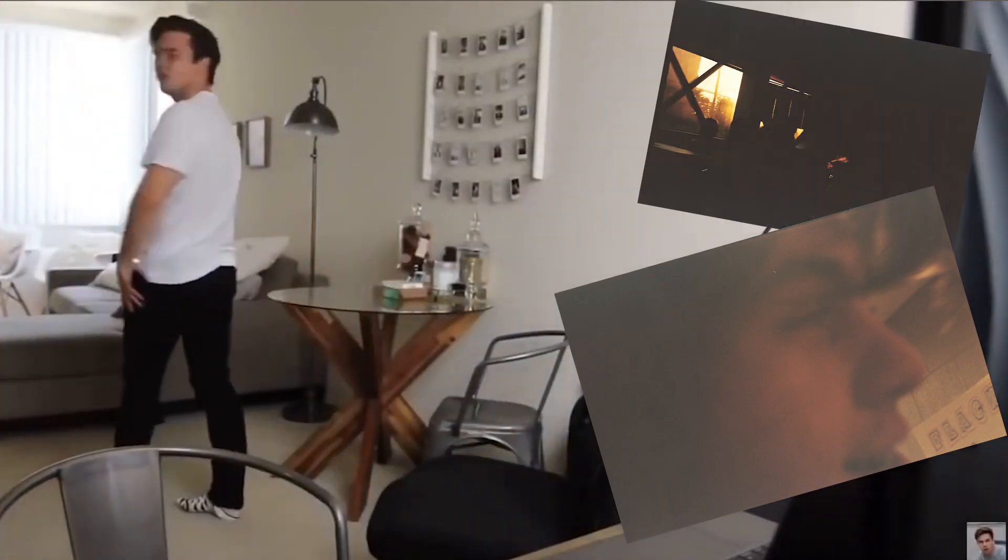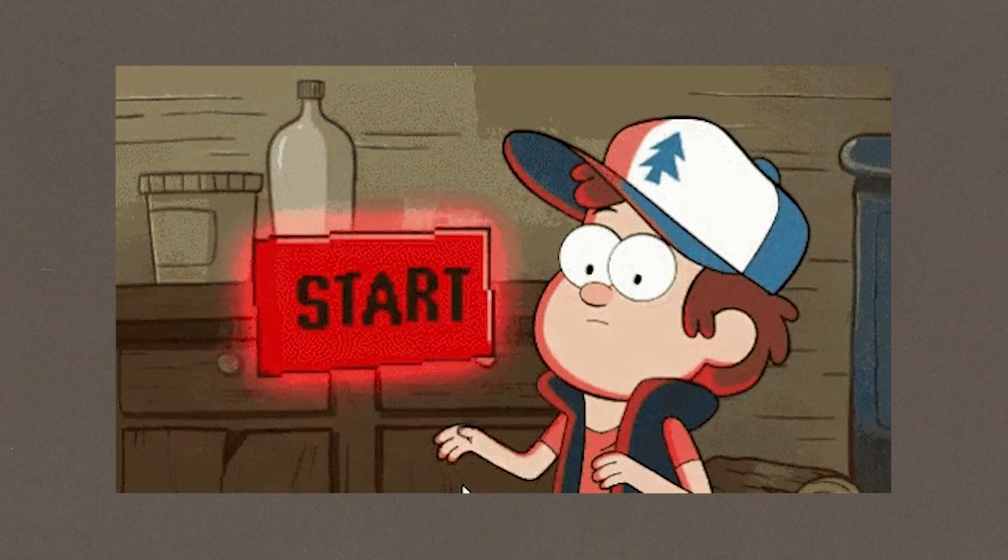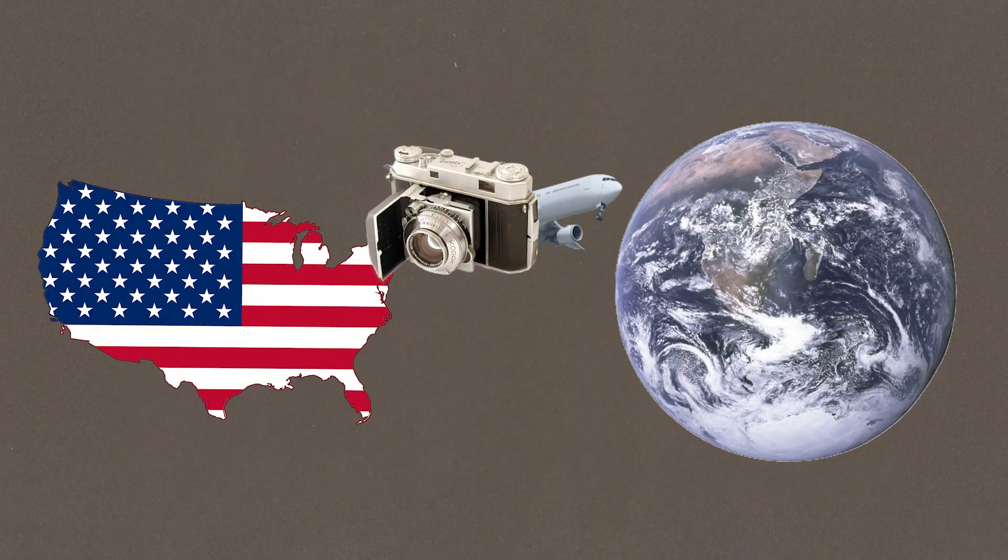Blurry pictures 9 times out of 10, underexposed, and my compositions were less than appealing, but it was a start. After that, I always took it whenever I went out on trips.